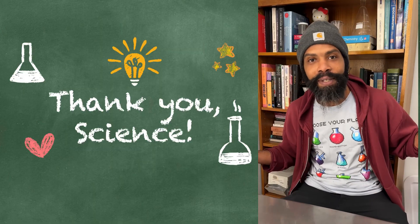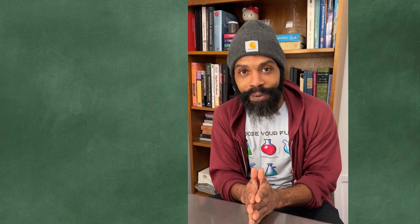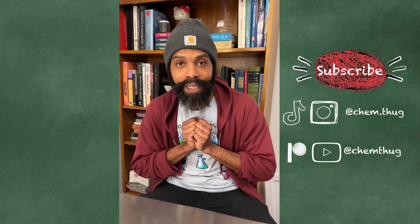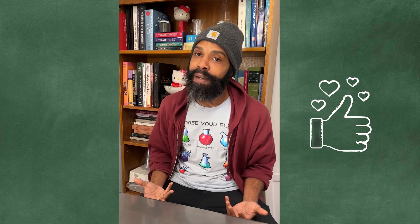Thank you to the FDA for catching the benzene in beverages, thank you to the beverage companies for acquiescing and fixing the issue, and thank you to the chemists who figured out exactly how this happens. And thank you to you for watching through to the end - I know that was a lot of nerd, a lot of geek, but I am deeply fascinated by these things and I hope it tickled you too. If you liked it, hit that like button; if you enjoy my stuff, hit me up on Ko-fi or follow me on Patreon. Any follow-up questions, throw them in the comments - and until next time, skim thug.